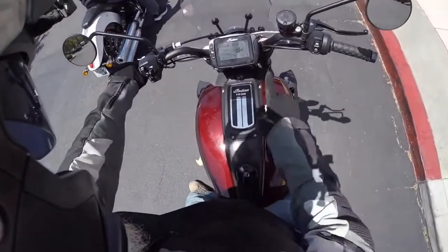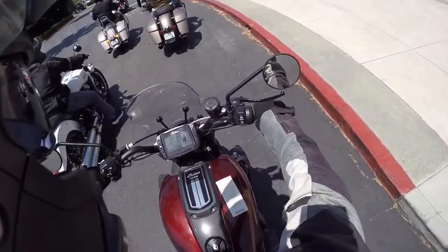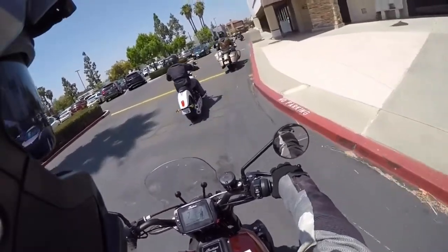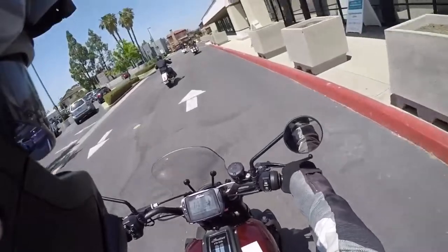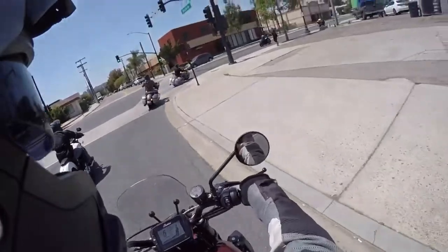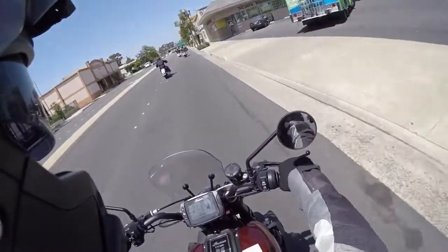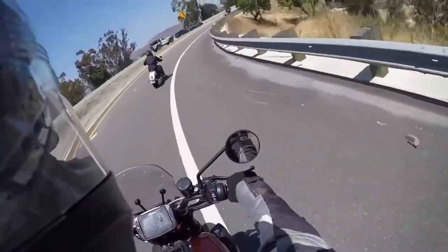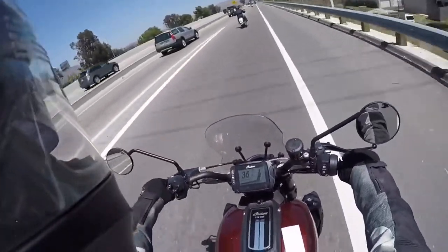I'll be messing around with standard mode for a little bit, but we're gonna go to sport pretty quick. For a cruiser style bike, it feels very nimble at low speeds. Clutch is nice and light, really nice clutch feel here. Clutch engagement is nice — cable clutch, but it feels very nice and light. This bike doesn't feel like a cruiser at all. It feels very much like a standard bike, sport-ish.